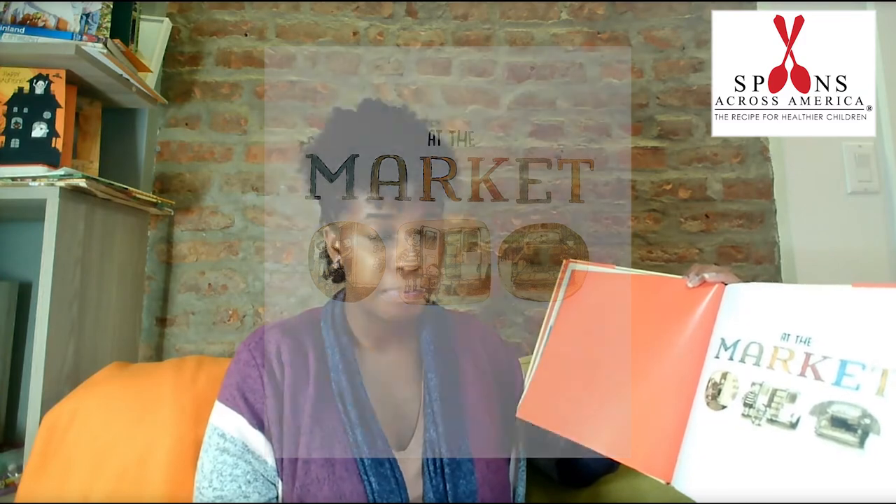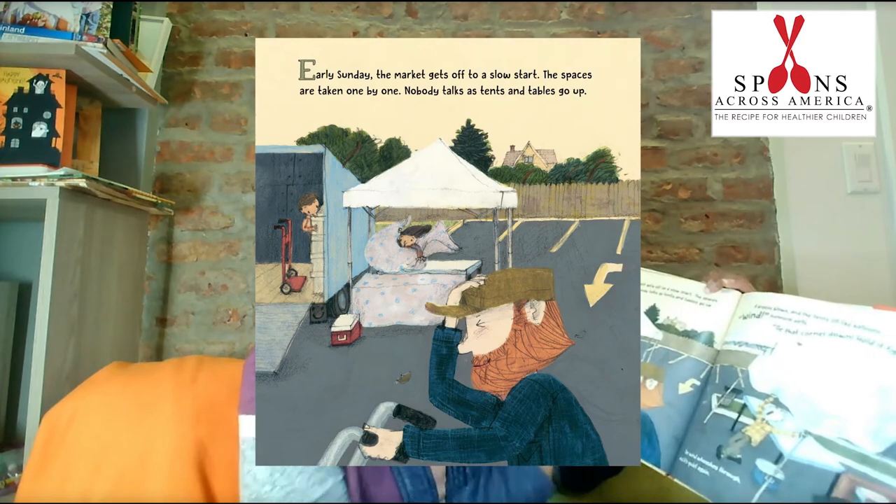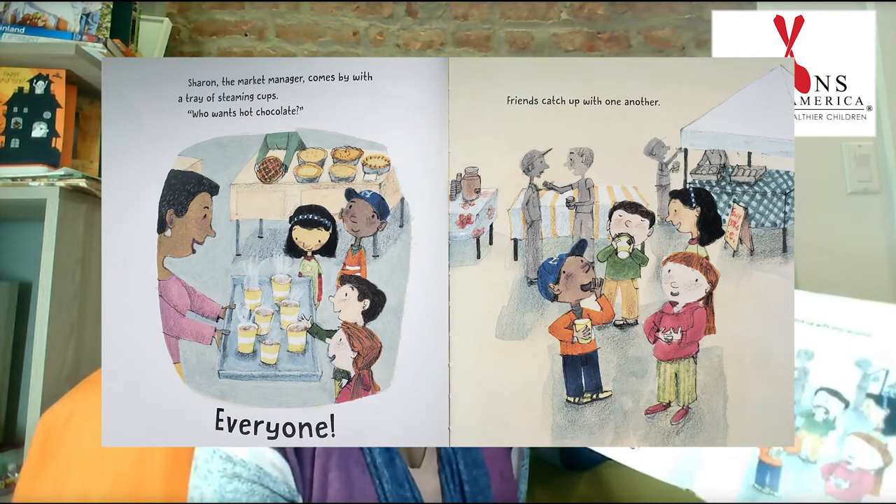At the Market. So it's the next day. Early Sunday, the market gets off to a slow start. The spaces are taken one by one. Nobody talks as tents and tables go up. A breeze blows and the tents fill like balloons. 'Wind!' someone yells. 'Tie that corner down. Hold it tight.' The wind whooshes through and it's quiet again. Sharon, the market manager, comes by with a tray of steaming cups. 'Who wants hot chocolate?' Everyone. Friends catch up with one another.